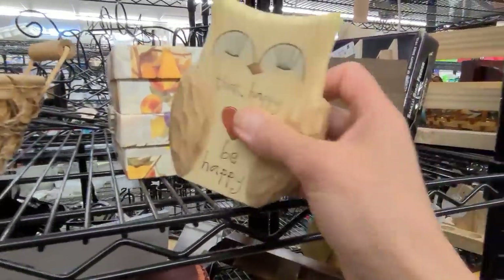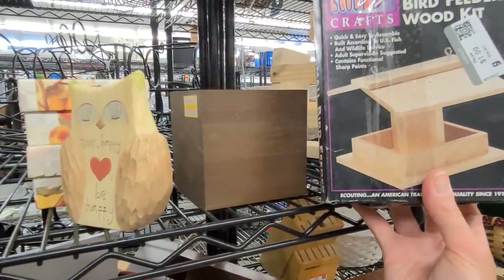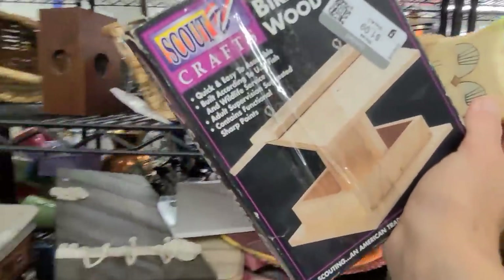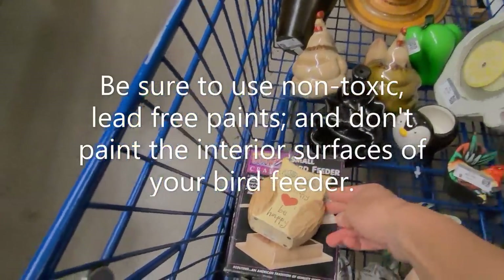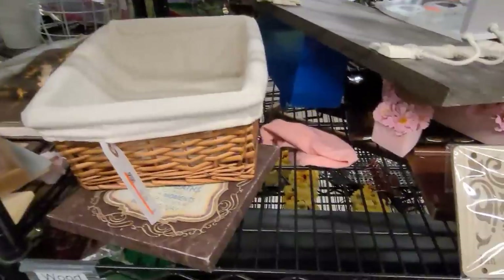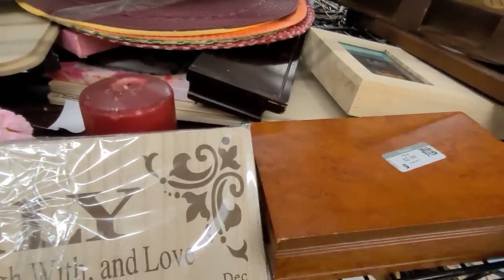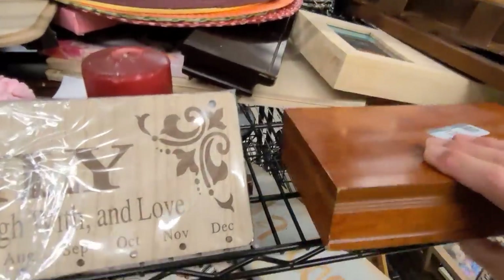Here's a little pencil caddy for $1.50. And what's this? This is a little bird feeder wooden kit — how fun! That would be such a fun project and you could even paint it afterwards. Let's pop both of those in our cart. Here's a little burled wood box, but I don't think it's solid wood — it looks just to be laminated, so we'll leave that.